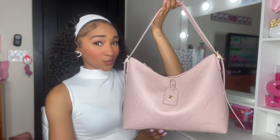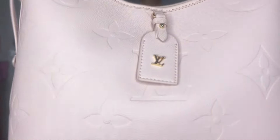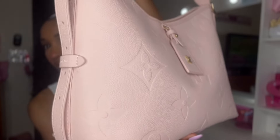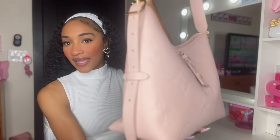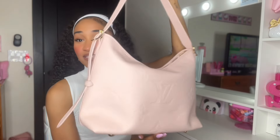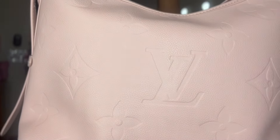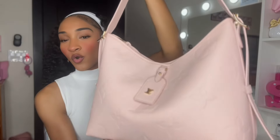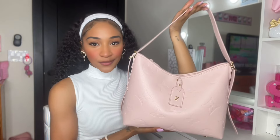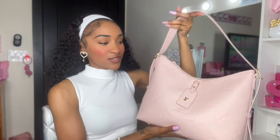I do want to give you guys a little close-up really quick. So this is what the bag looks like, you guys — this is the front, the side. This is a big bag, honey. This is the back of it. And it's in this beautiful light pink color, which I absolutely love. I feel like this shade of pink is so, so cute.